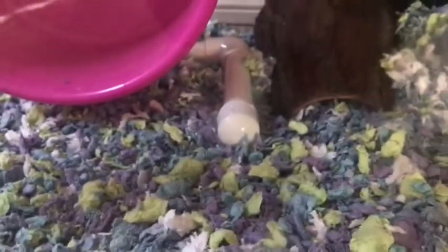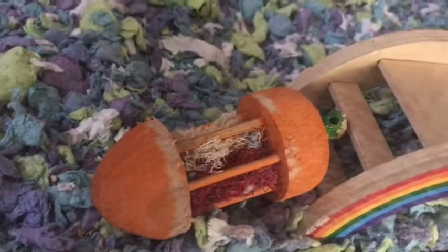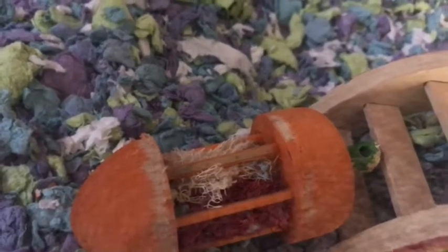Her name is Blondie, by the way. She's currently sleeping so I'm not going to wake her up. This chew toy I got at a local pet store — it's just a little carrot chew and you can see she's chewed it quite a bit.